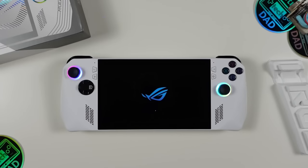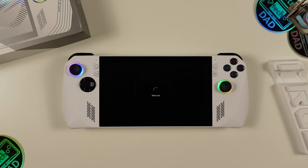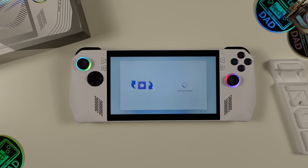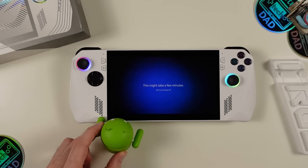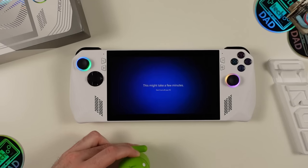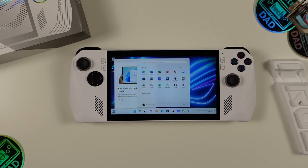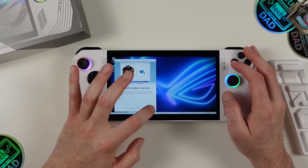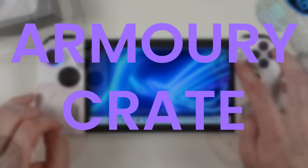Powering on the Ally for the first time, expect a Windows 11 initial setup process taking at least 10 to 20 minutes — selecting language, setting up Wi-Fi, and going through initial Windows updates. This is not something you can turn on and immediately play. Once at the desktop, the install is fairly clean with just ASUS software added, though Windows 11 does come pre-loaded with Microsoft apps that have little use on a handheld, so you'll spend time removing those and tweaking Windows to your liking.